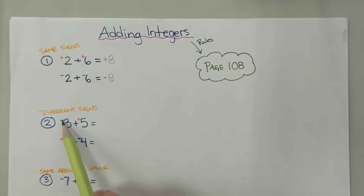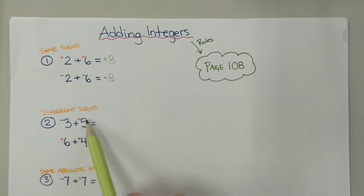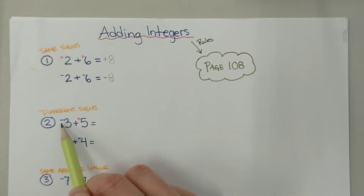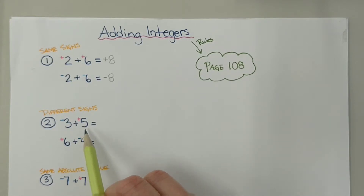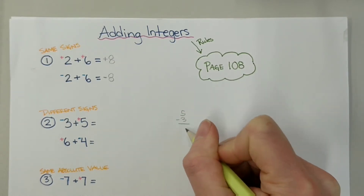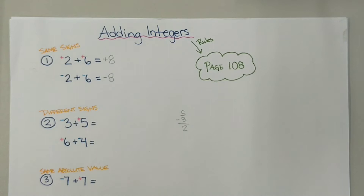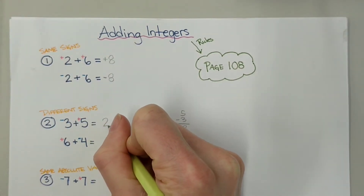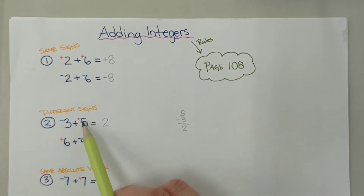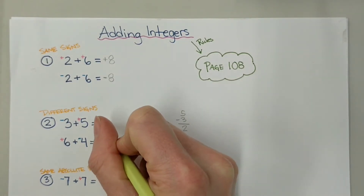So in this case, we have negative 3 and positive 5. That means there are more positives than there are negatives, so our answer is going to be positive. Looking at negative 3 plus positive 5, we find the difference between the two numbers — 5 take away 3 gives us 2. That's the difference, so 2 is going to be our answer. We have more positives, so our answer is going to be positive 2.